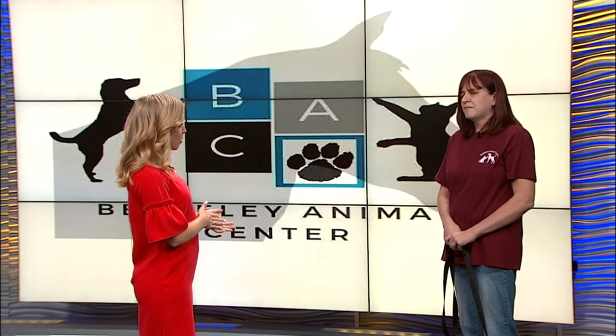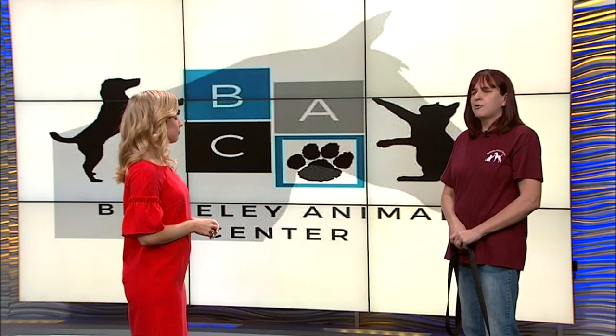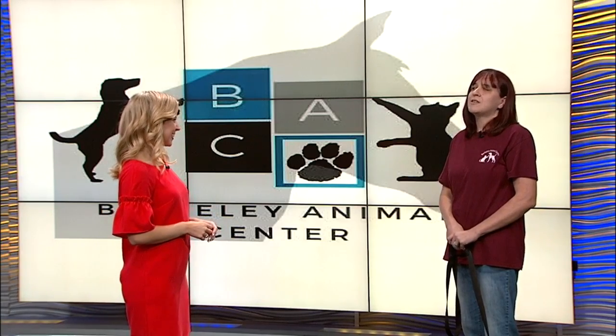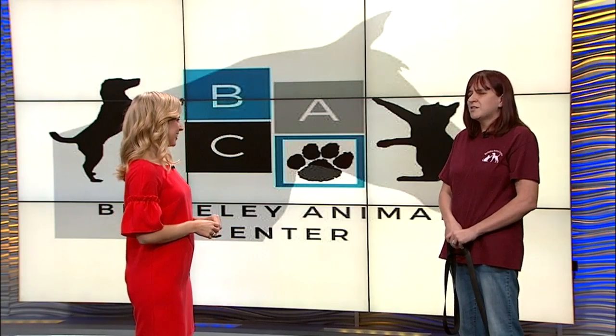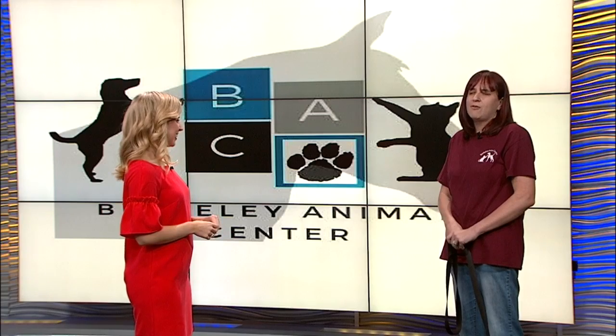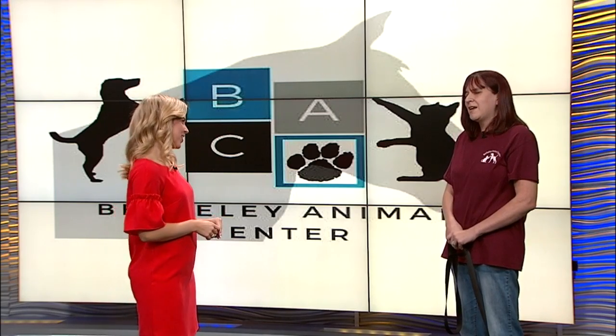Is there anything else you'd like to add, Don? We always need volunteers out at the shelter to come clean and come play with dogs. It is awesome when we can get volunteers to run our dogs and just run off some energy. So if you're not ready to adopt, please come on out and spend some time with a dog or a cat. Thanks for coming in today, Don. Thank you. You're so welcome.